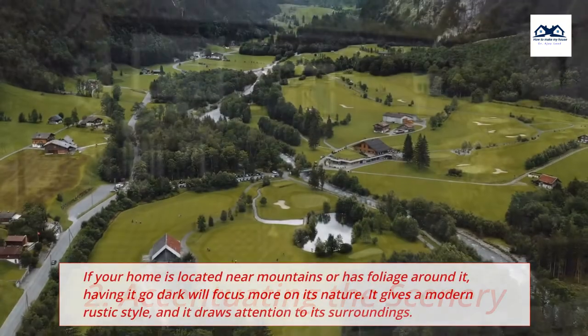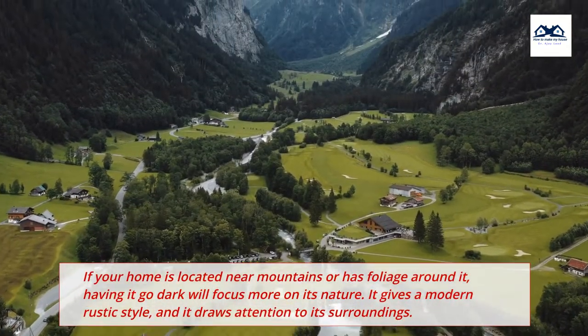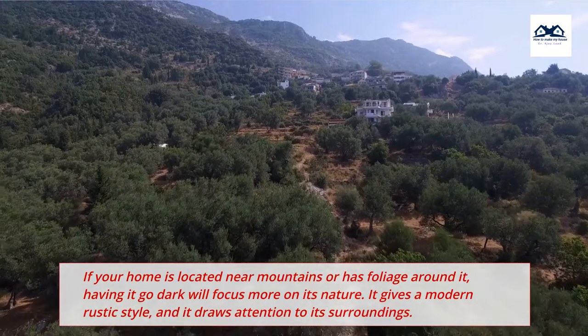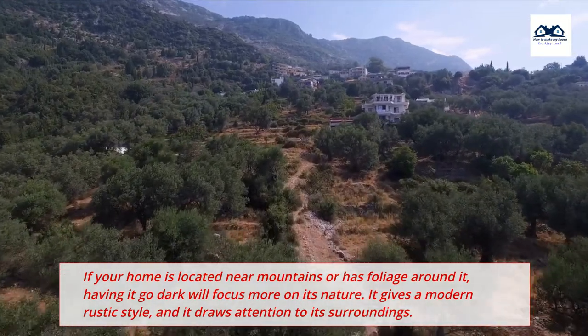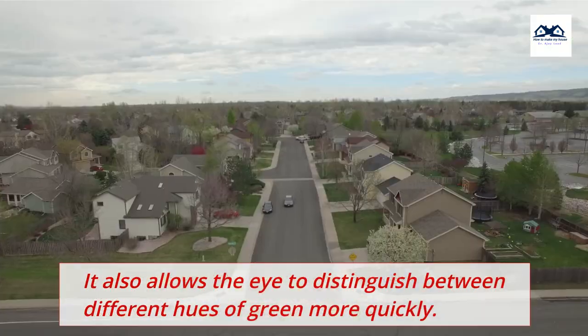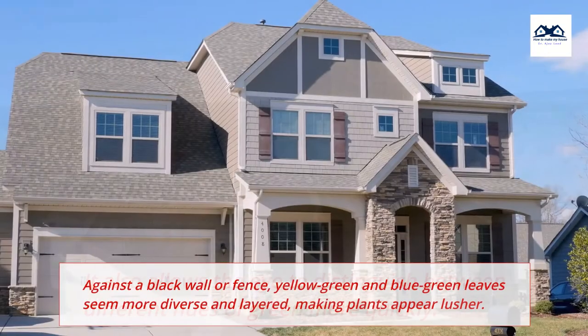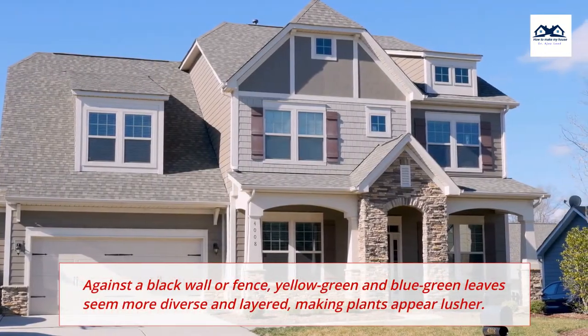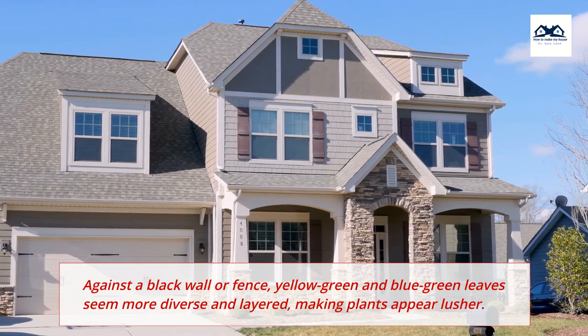2. Accentuating the Scenery. If your home is located near mountains or has foliage around it, having it go dark will focus more on its nature. It gives a modern rustic style, and it draws attention to its surroundings. It also allows the eye to distinguish between different hues of green more quickly. Against a black wall or fence, yellow-green and blue-green leaves seem more diverse and layered, making plants appear lusher.